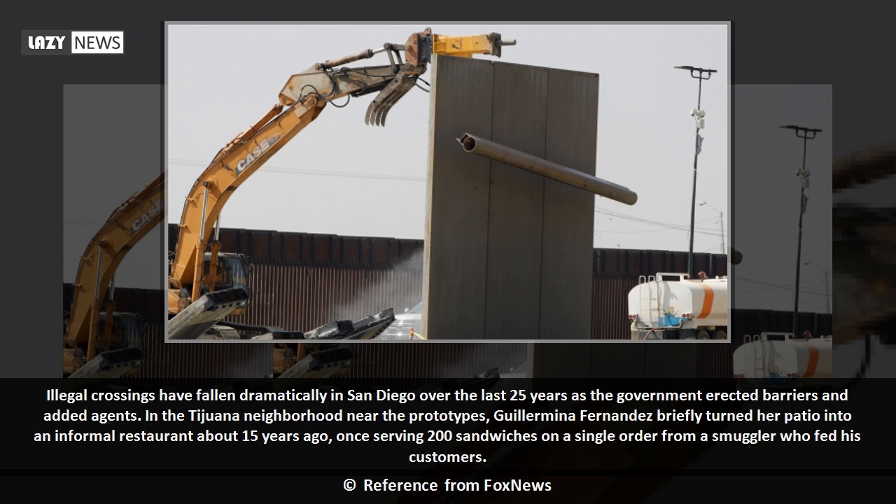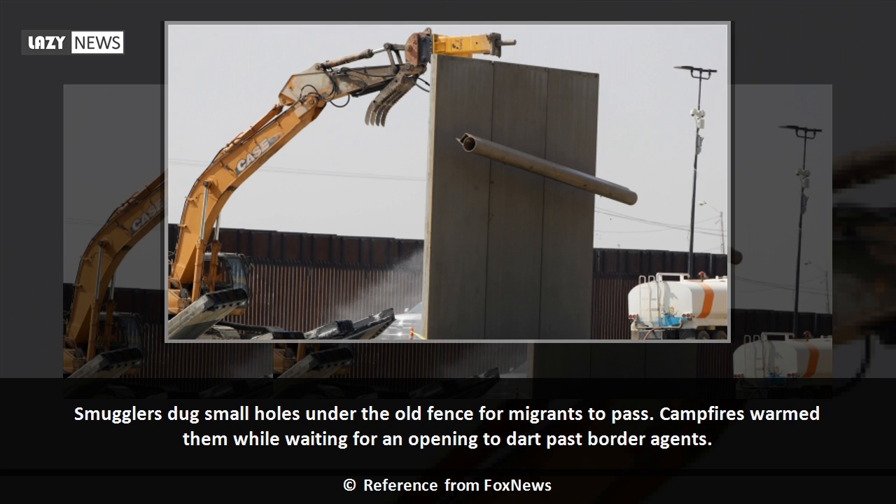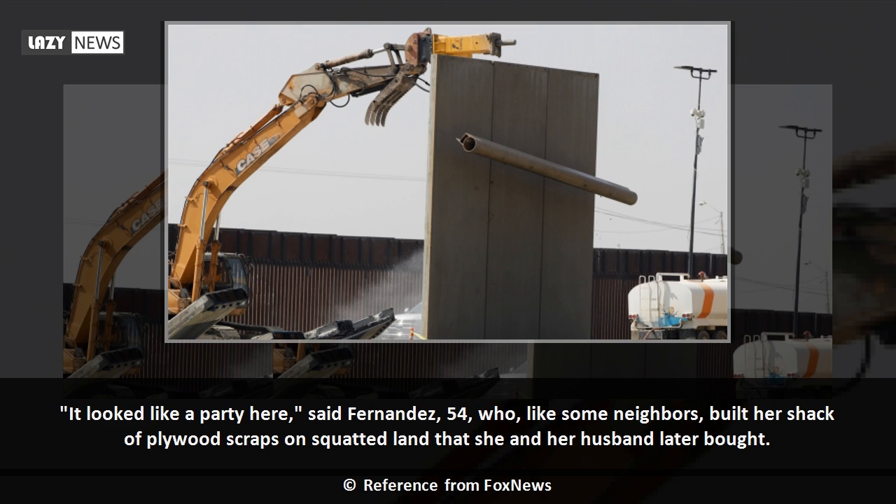Illegal crossings have fallen dramatically in San Diego over the last 25 years as the government erected barriers and added agents. In the Tijuana neighborhood near the prototypes, Guilermina Fernandez briefly turned her patio into an informal restaurant about 15 years ago, once serving 200 sandwiches on a single order from a smuggler who fed his customers. Smugglers dug small holes under the old fence for migrants to pass. Campfires warmed them while waiting for an opening to dart past border agents. It looked like a party here, said Fernandez, 54, who, like some neighbors, built her shack of plywood scraps on squatted land that she and her husband later bought.